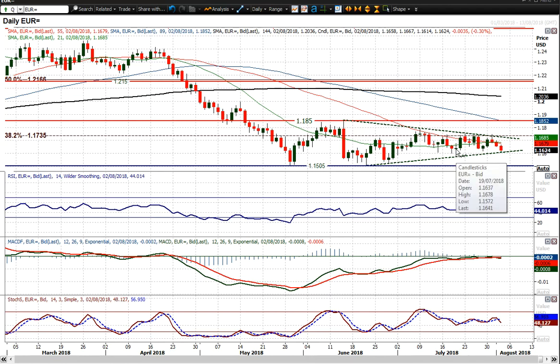So you've got that key support of the reaction lower at 1.1570 within this range. And the 1.15 big figure level of the trading range in the last couple of months, three months, is the key level to watch. But for now, we are just edging lower.